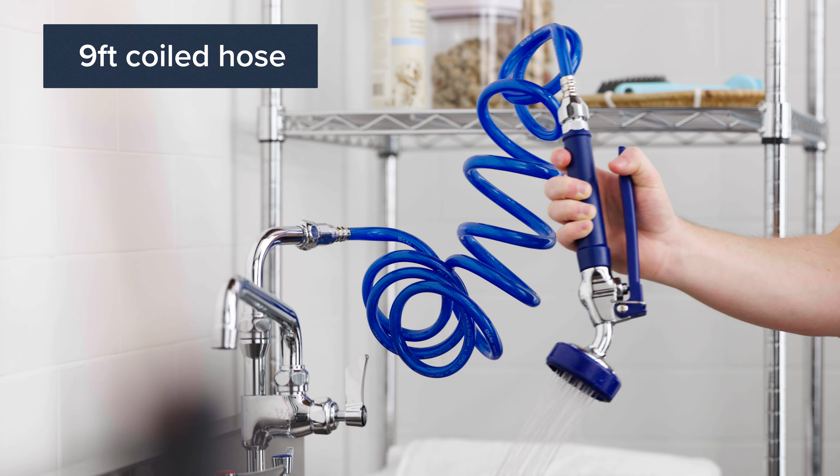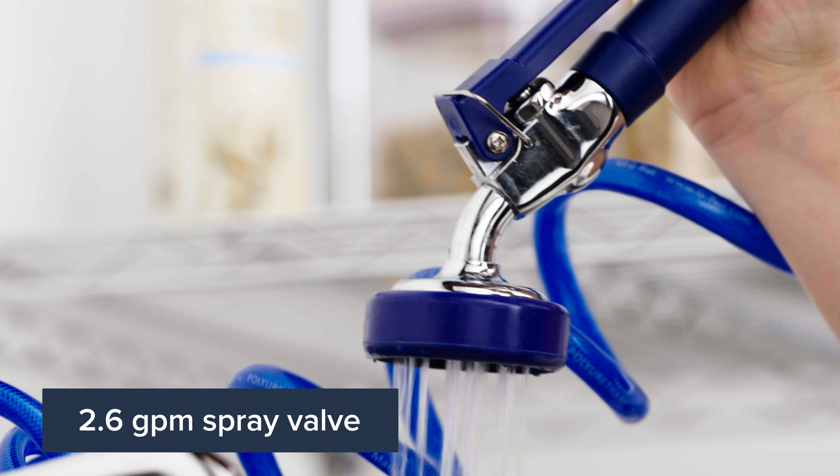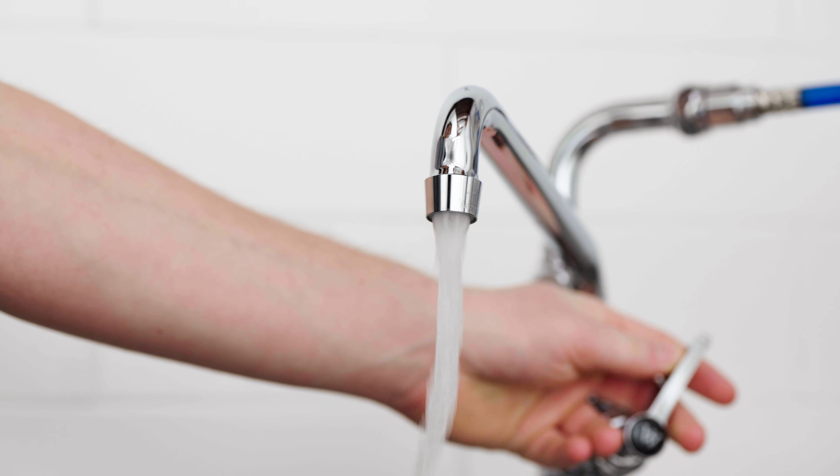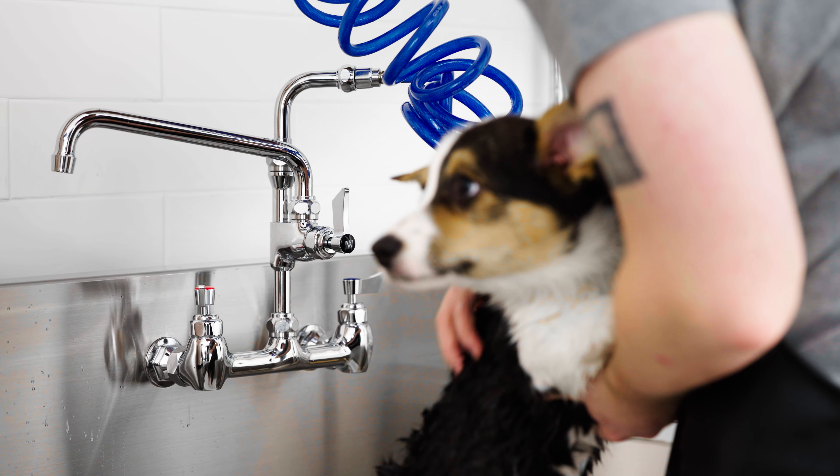Each faucet comes with a 9-foot coiled hose and a 2.6 gallon per minute spray valve. Select models come with an additional faucet for filling up sink compartments, washing, or mixing cleaning solutions.